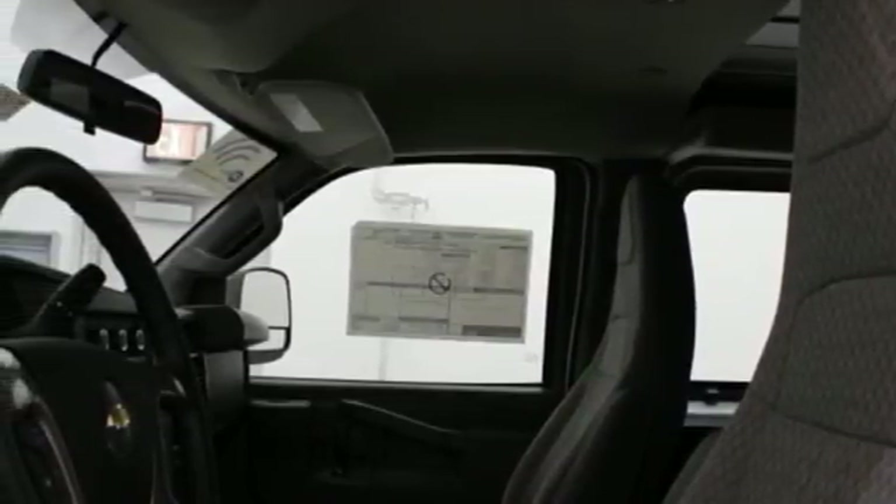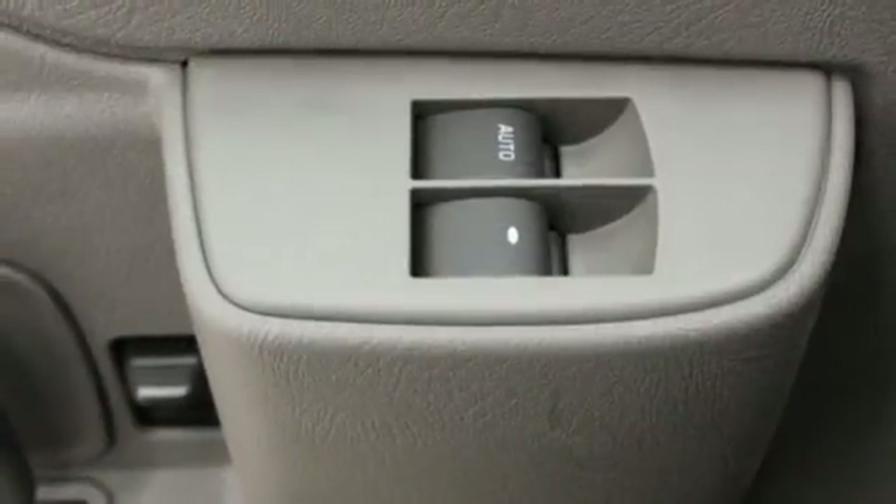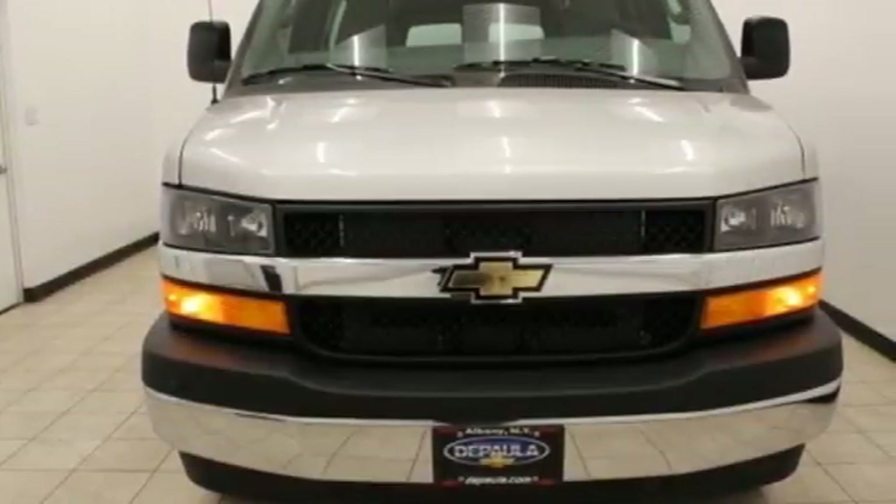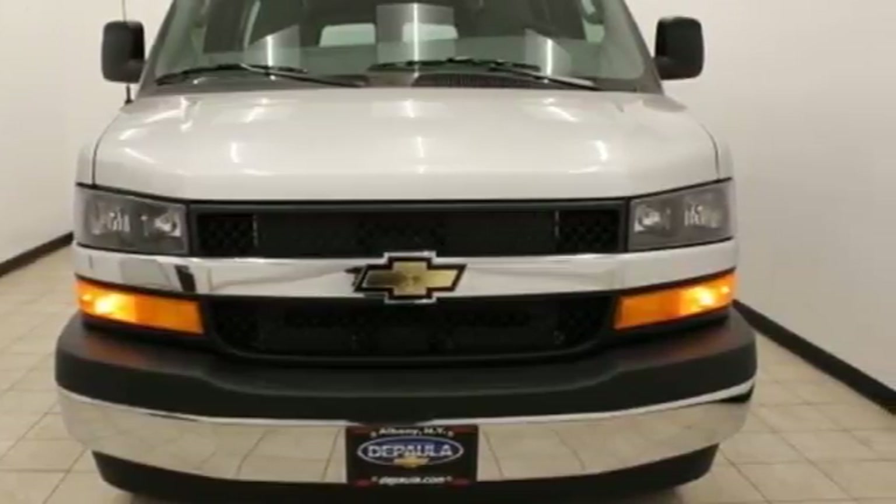Four-wheel anti-lock disc brakes and security vehicle tracker system with slowdown. If you've been waiting for the perfect time for a test drive, the time is now. Experience it today.